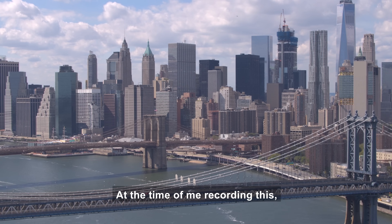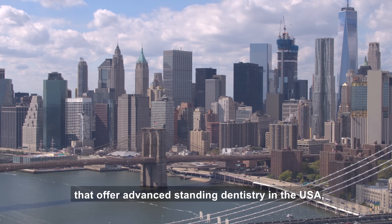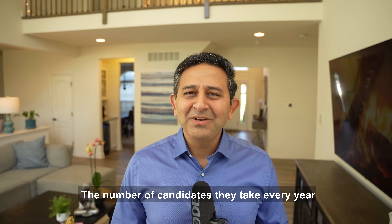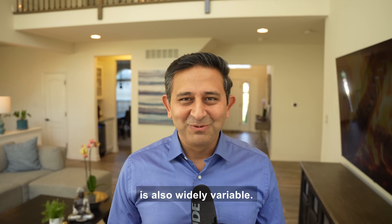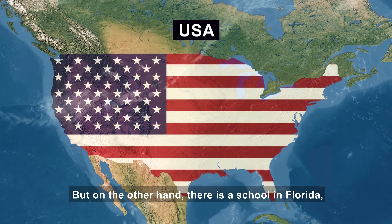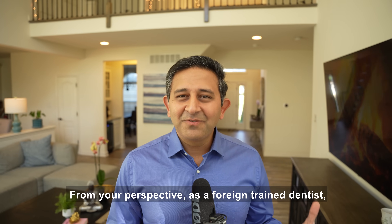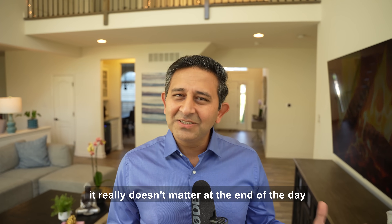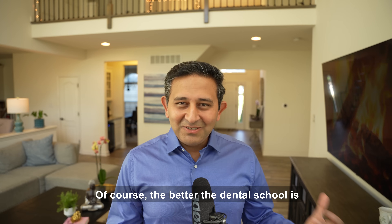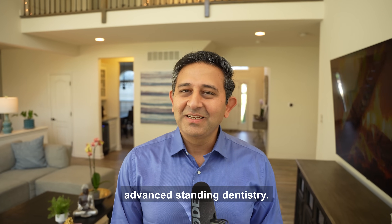At the time of recording, there are 42 dental schools that offer advanced standing dentistry in the USA, including one in Puerto Rico. The number of candidates they take every year is widely variable — there is a school in Illinois that takes more than 50 students, but on the other hand there is a school in Florida which takes only two. As a foreign trained dentist, it doesn't matter much which dental school you go to, though a better dental school is better for your career. There are many steps to get into advanced standing dentistry.